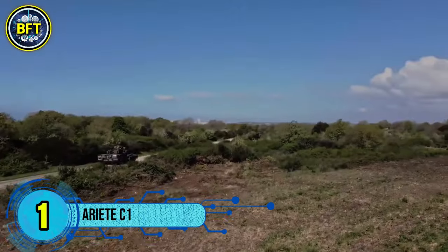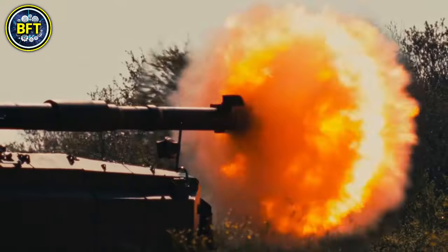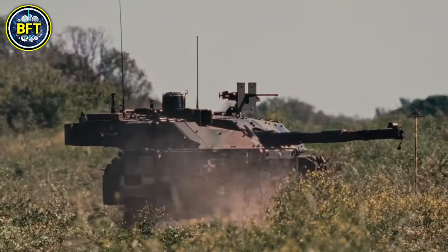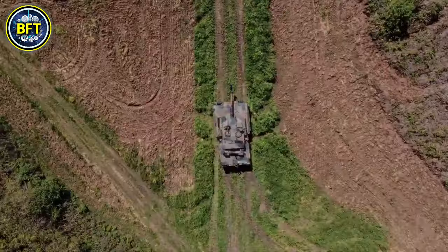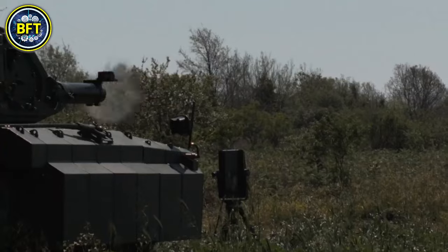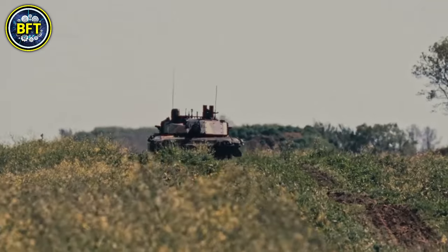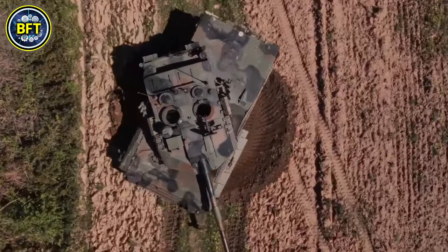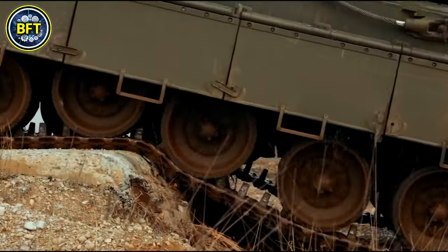Number 1: C1 Ariete. The C1 Ariete is a third-generation main battle tank developed for the Italian Army by the Consorzio Iveco Oto Melara, with Iveco responsible for the chassis and engine and Oto Melara providing the turret and fire control systems. Weighing approximately 54 tons, it measures 9.52 meters in length, 3.61 meters in width, and 2.45 meters in height. Equipped with advanced optical and digital imaging systems, it can engage targets effectively day and night, even while on the move. Its main armament is a 120-millimeter Oto Breda L44 smoothbore gun, capable of firing up to 42 rounds — 15 stored in the turret basket and 27 in the hull rack.